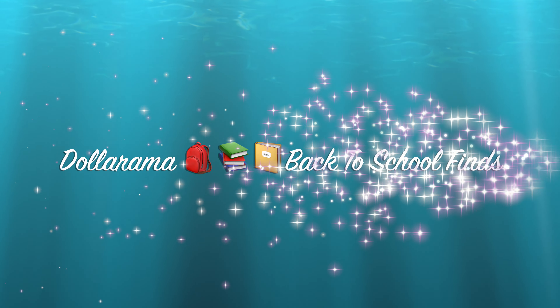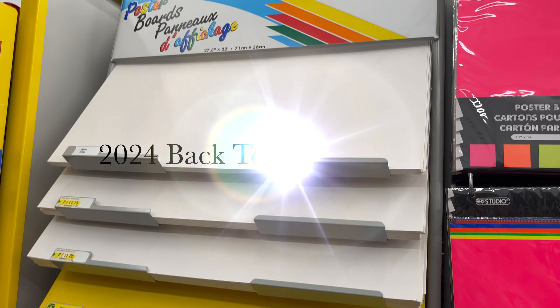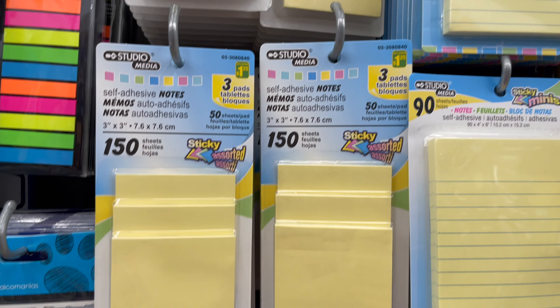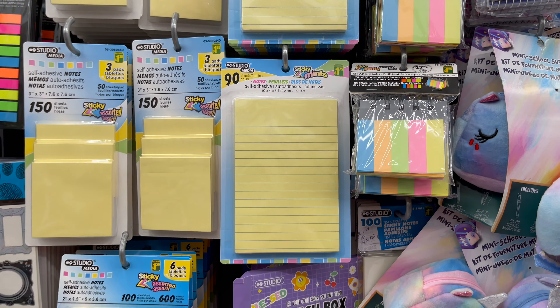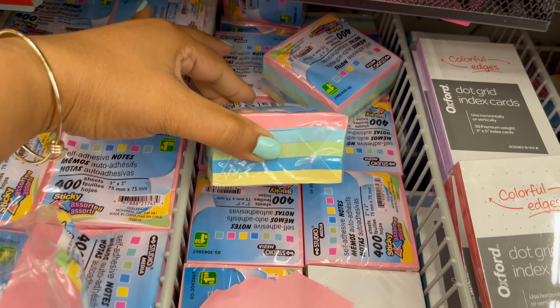In today's video I'm going to share a new back to school haul at Dollarama with the price. Without any further ado, let's get into the video. From Dollarama you can get everything under five dollars. Here is some notepads — you can get plain color, lined — they have everything in stock, starting from one dollar to five dollars.